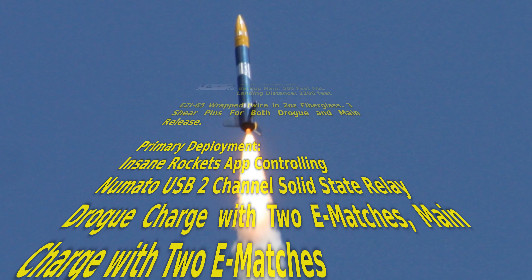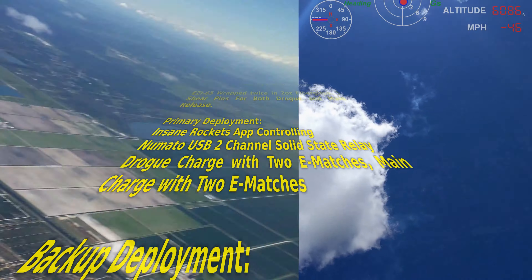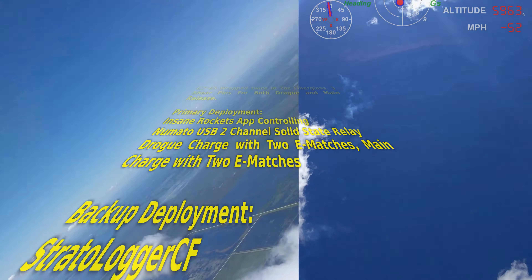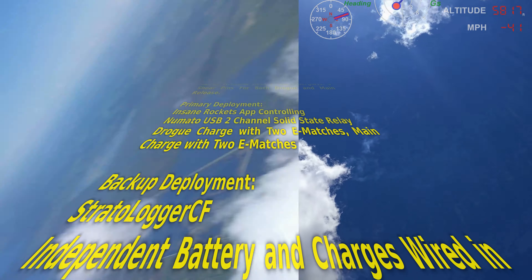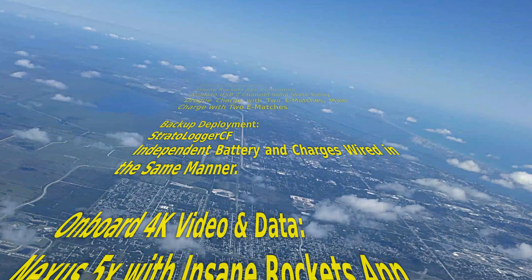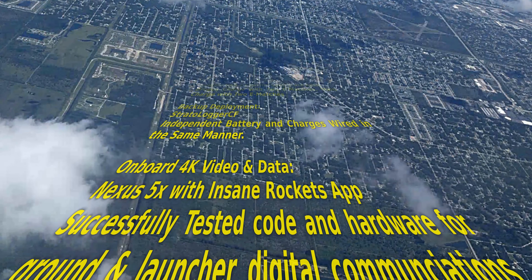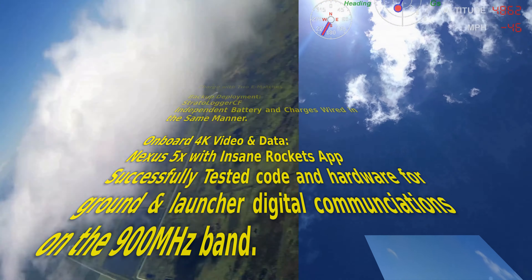7,200 feet. Altitude: 6,400 feet, descending 68 feet per second. Bearing 293 degrees. Distance: 1,414 feet. It's almost right above us, Jason. Altitude: 5,600 feet, descending 62 feet per second. I saw it. Bearing 294 degrees. Distance: 1,488 feet.